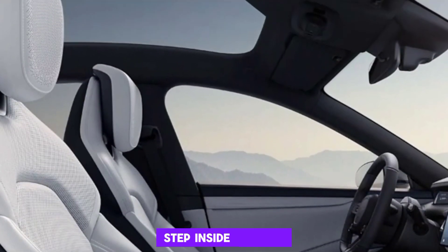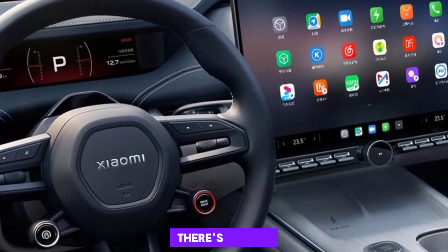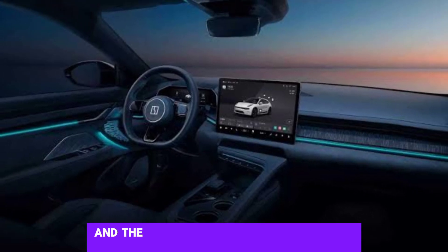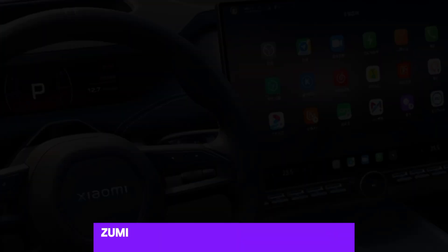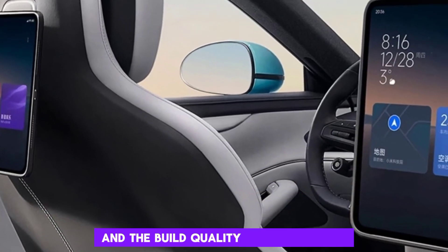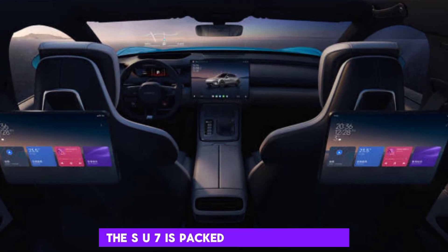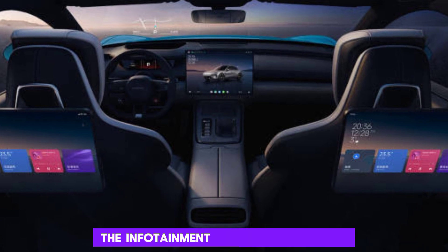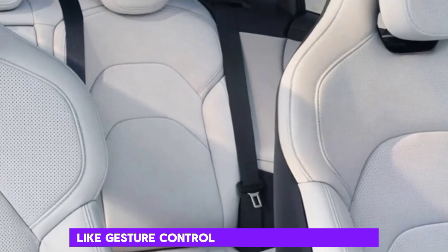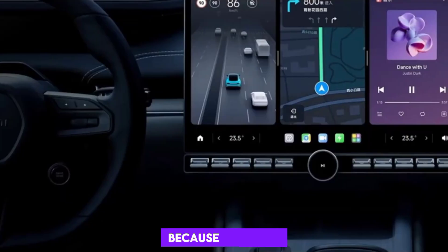Step inside the SU7, and you're greeted by a minimalist and luxurious cabin. There's a huge curved display that dominates the dashboard, and the overall feel is very clean and uncluttered. ZAMI has used high-quality materials throughout, and the build quality feels excellent. Being a ZAMI car, the SU7 is packed with technology. The infotainment system is top-notch, and there are all sorts of cool features like gesture control and facial recognition. There's even a built-in air purifier.